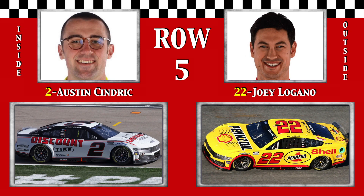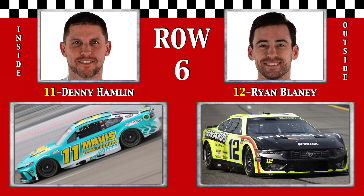Row 5 is filled with twos from Penske teammates Austin Cindric, the entertainer, and two-time winner Joey Logano, now in his 550th career Cup start. In row 6, you'll find four-time Richmond winner Denny Hammerin' Hamlin, the hometown hero, and Ryan Inside Blaney, seventh from the pole two years ago.